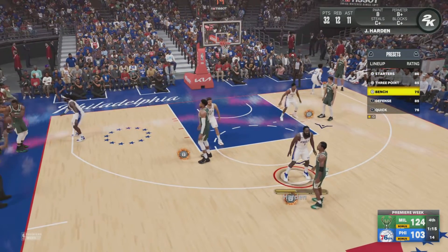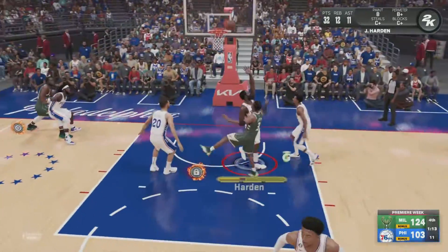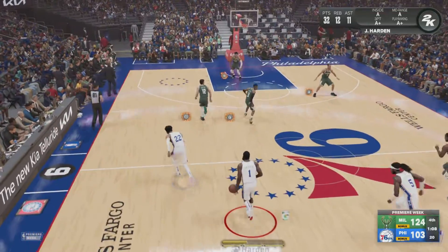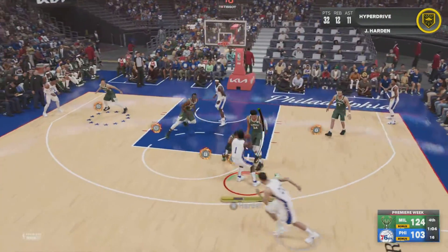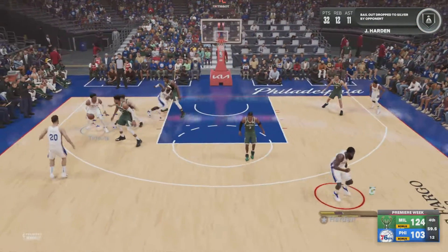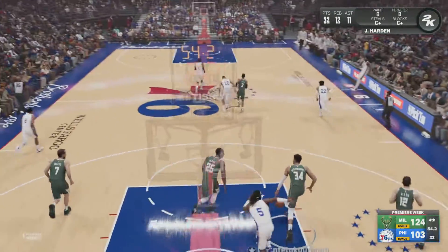Asserting themselves up front, the Bucks will be taking the front end of a four-game season series between these two. They've got to feel good about getting the upper hand tonight against the Sixers. No one could really stop them — just another excellent game for Giannis. I thought his active hands were a big help; he took some chances on defense and his gambles paid off. He got a bunch of steals.